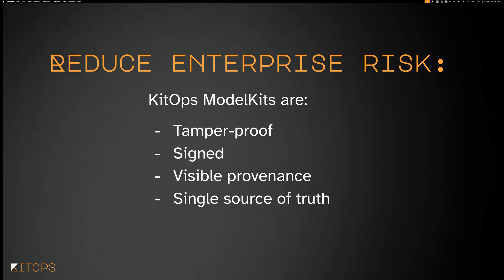All of this helps reduce enterprise risk. Organizations coming to use KitOps are saying they want something tamper-proof, something that can be signed, and the ability to see the provenance and chain of changes that have happened to their AI/ML project — regardless of what changed. Did the dataset change? Did the model change? Did the embedding code change? You always want to know, and you want that in a single source of truth in a single location.